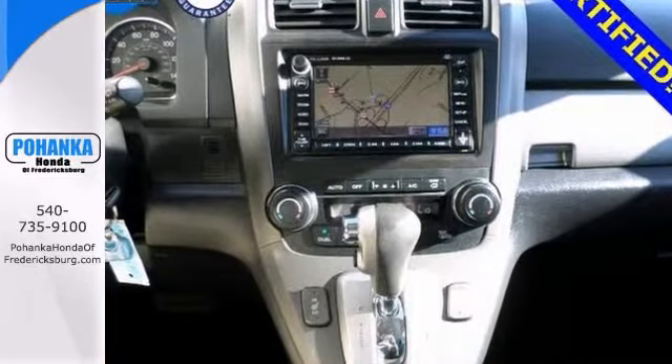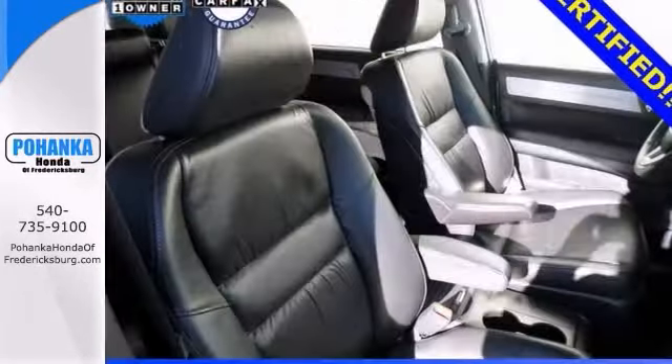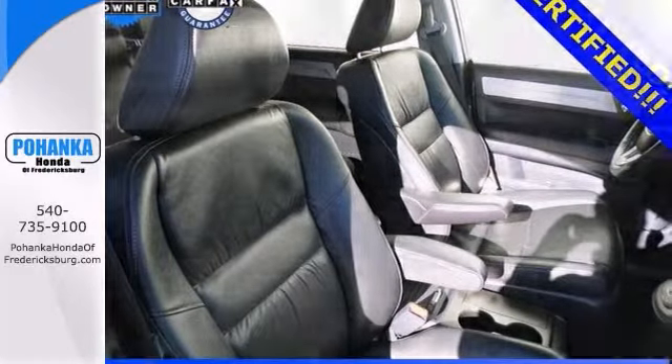Looking for an amazing value on a terrific CR-V? Well, this is it. It's known as a compact car best buy.